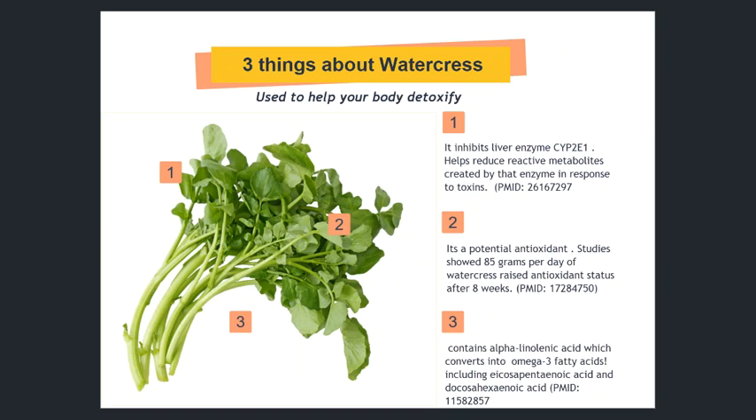So this is a powerhouse food that has a lot of nutrients and anti-inflammatory effects. I also recently learned it's rich in quercetin, which stabilizes histamine.